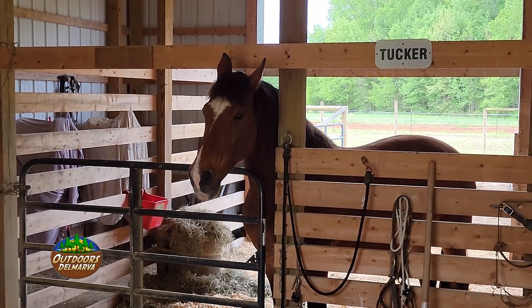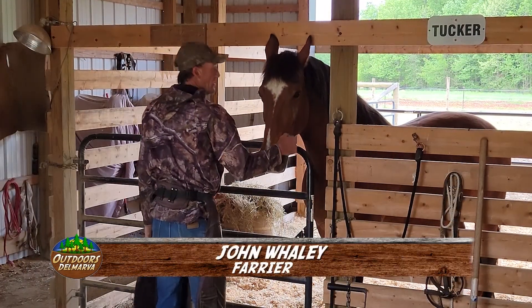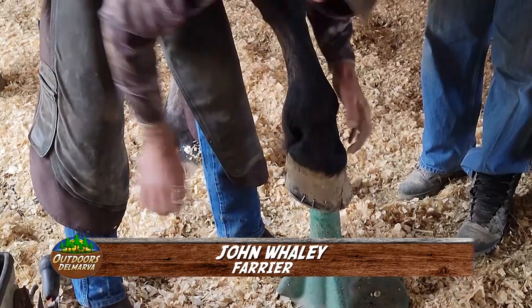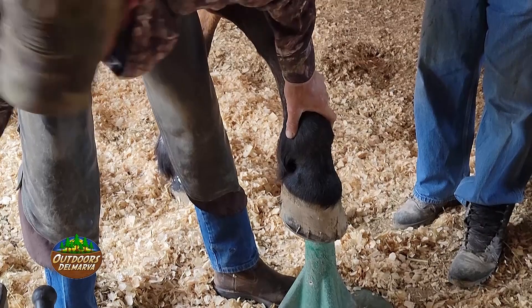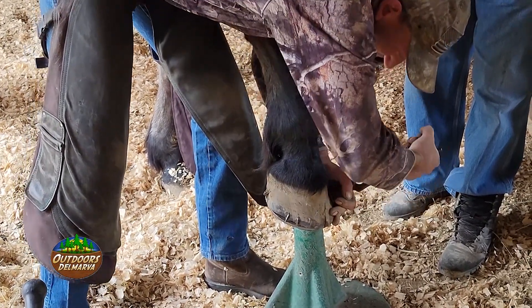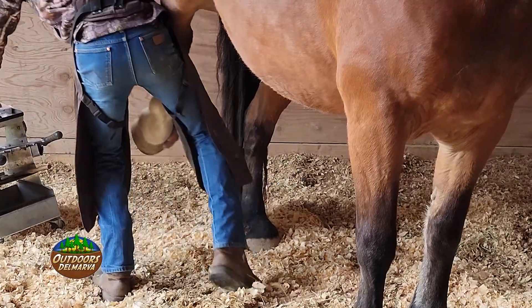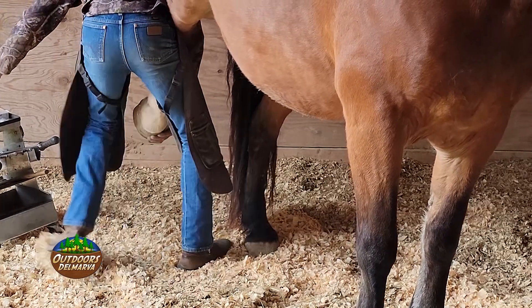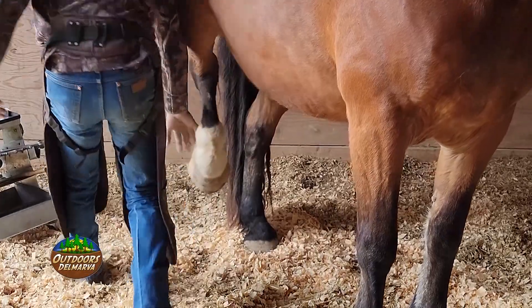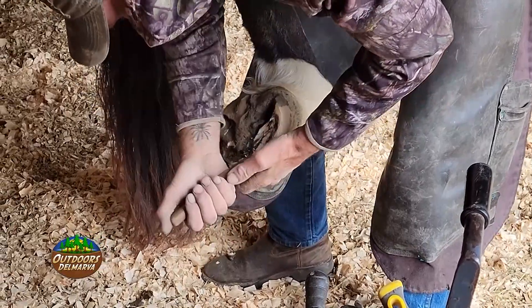All horses need their feet taken care of, but Tucker was needing some extra attention back in the winter. He had a little bit of founder a couple months back, and he's had some expansion in the white line — which is the line between the lamina, between the hoof itself and the outer wall. And sometimes when they do that, they get separation. The separation got dirt in there and expanded it and kind of cracked the outer wall of his hoof, and we've been working on getting that cleared up.